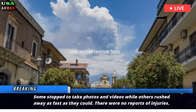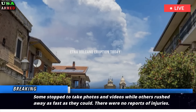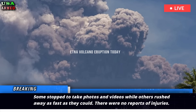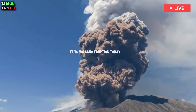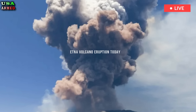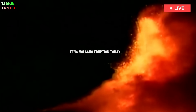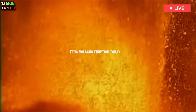There were no reports of injuries. The ash cloud produced by the eruption rose about 21,300 feet — 6,500 meters — into the sky, according to an update from the Toulouse Volcanic Ash Notification Center in France at 12 p.m. local time. Mount Etna is about 11,000 feet, or 3,350 meters tall, so the ash cloud was nearly twice as tall as the volcano itself.